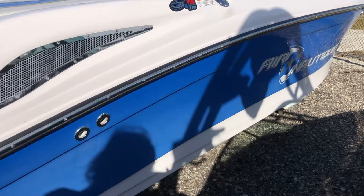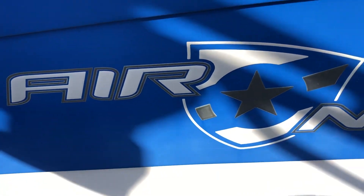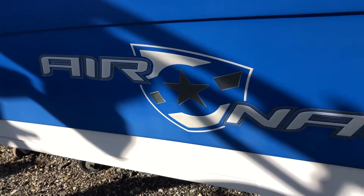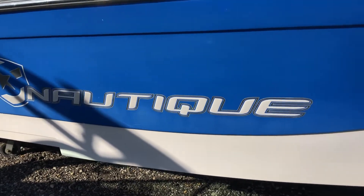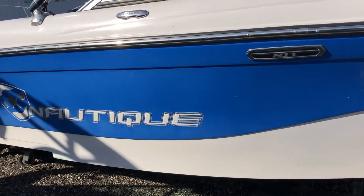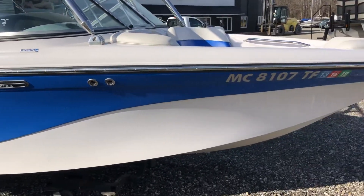Checking out the starboard side — again, some oxidation. The Nautique badging shield on the starboard side looks pretty good. Just a little dusty on the hull; it'll clean up real nice.